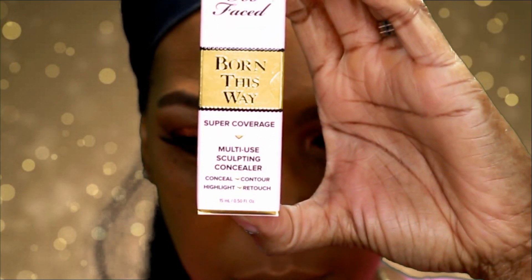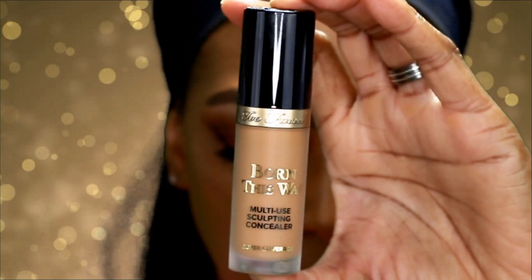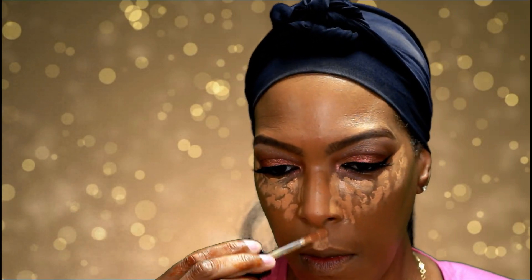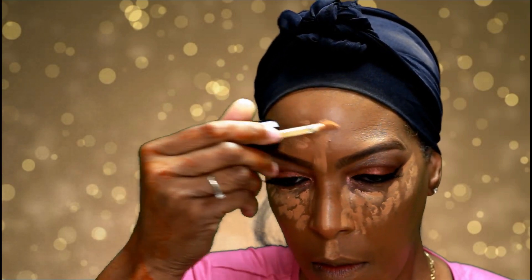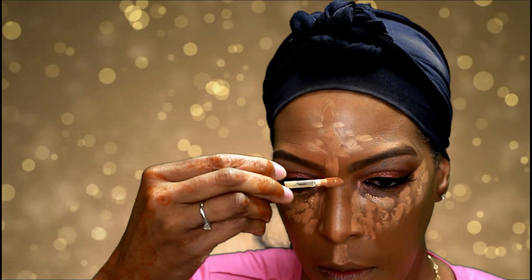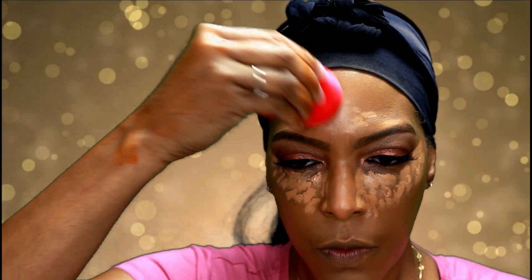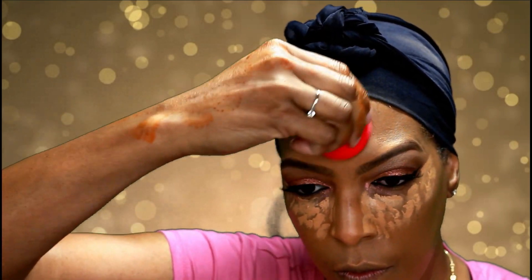To conceal and highlight, I'm using the Too Faced Born This Way Multi-Use Sculpting Concealer in the color Warm Sand, blended with my beauty blender. I really like this concealer — it does not crease on me at all. It's a full coverage concealer and, as you can see, it gets the job done.